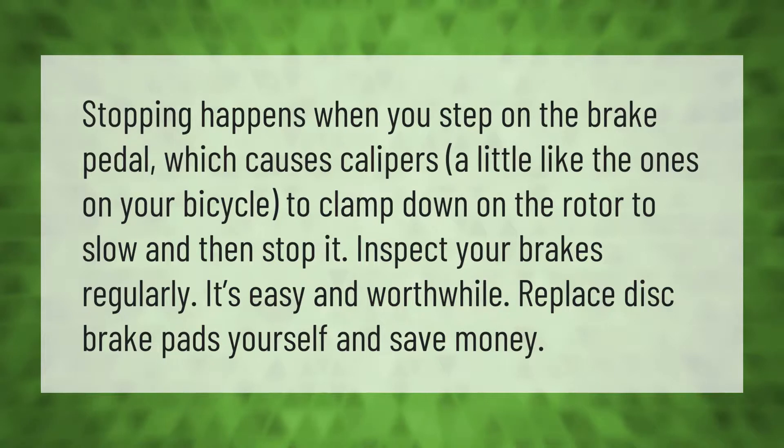Stopping happens when you step on the brake pedal, which causes calipers — a little like the ones on your bicycle — to clamp down on the rotor to slow and then stop it. Inspect your brakes regularly; it's easy and worthwhile. Replace disc brake pads yourself and save money.